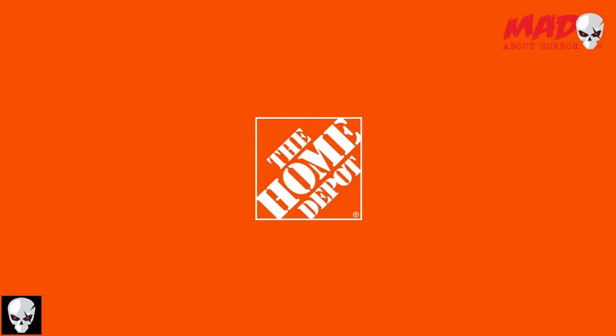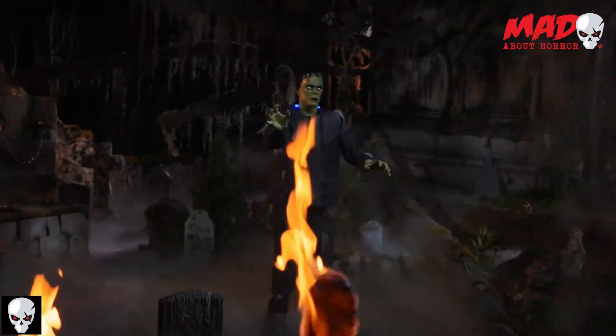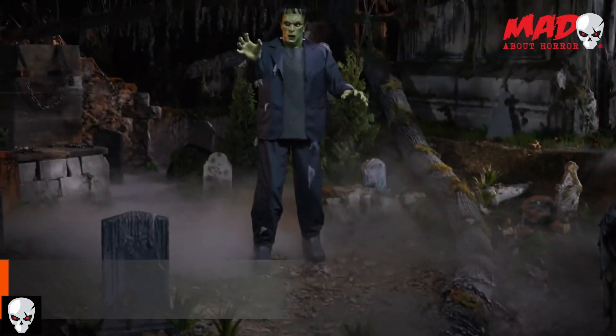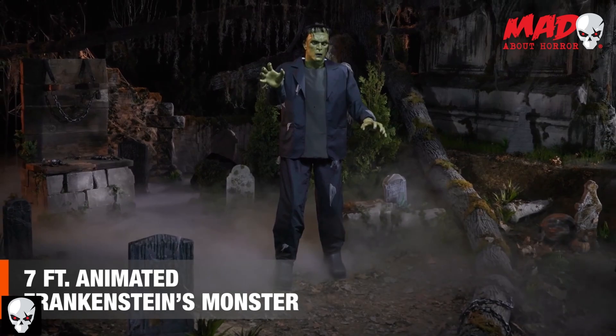A living being! I've created life! It's alive! But will you be so lucky?